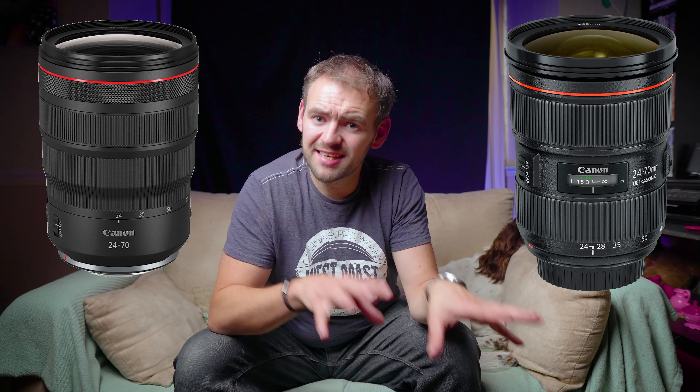And then they made that 28 to 70 f2 monster, which is just enormous. But I'd bet a 24 to 105 f2.8 would be smaller than that 28 to 70 f2 behemoth.